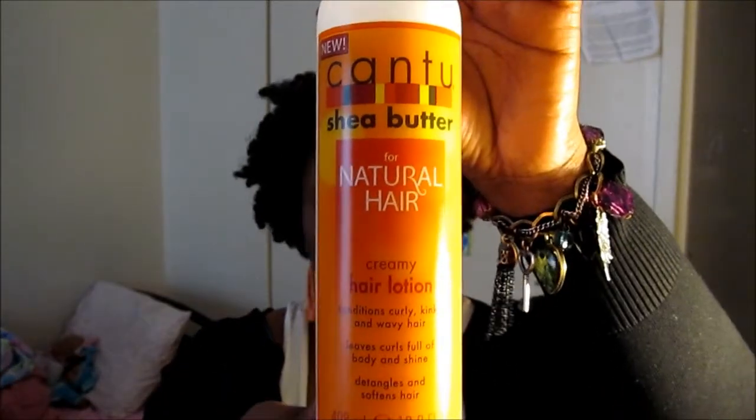In our curl kit for February we received the Cantu Creamy Hair Lotion — 13.8 ounces. I used it twice and I love it. I used it for twist-outs and I can say I love it because each time I used it I got the same great results — if anything, it probably just got better. It really defines my curls. I used my diamond brush to comb it through and my coils were really defined. My hair is frizzy so smoothing it through held them up very nicely.